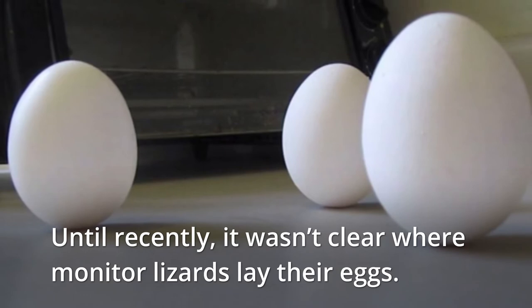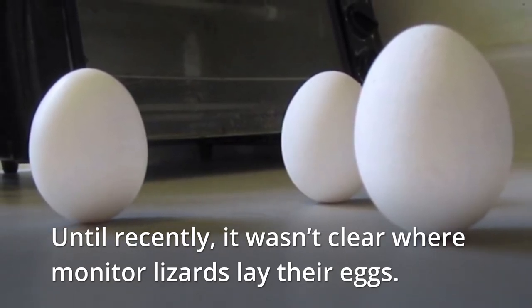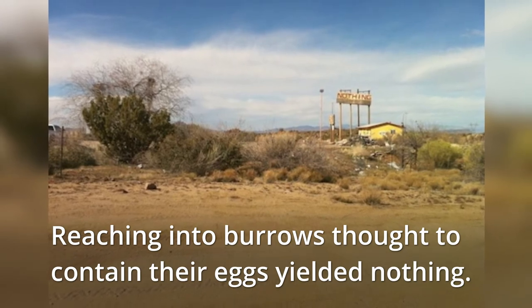Until recently, it wasn't clear where monitor lizards lay their eggs. Reaching into burrows thought to contain their eggs yielded nothing.